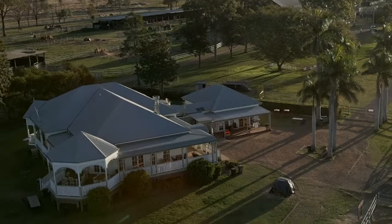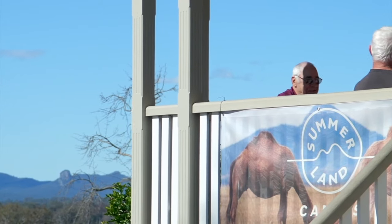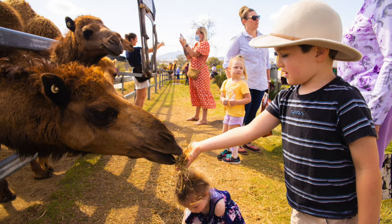We're open seven days a week and entry to the farm is free. You can visit our cafe and pat and feed our friendly camels.